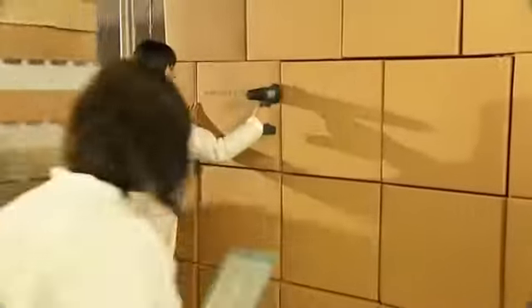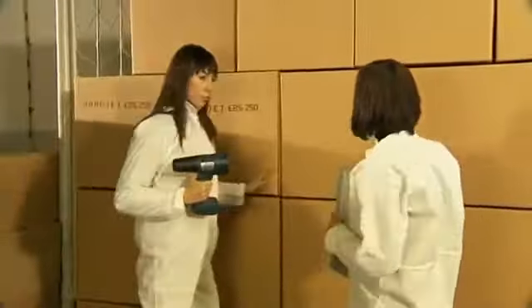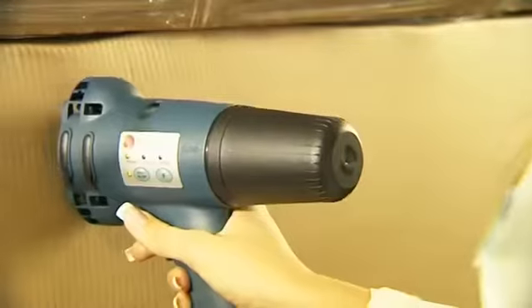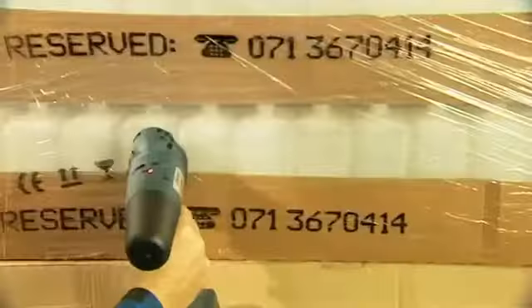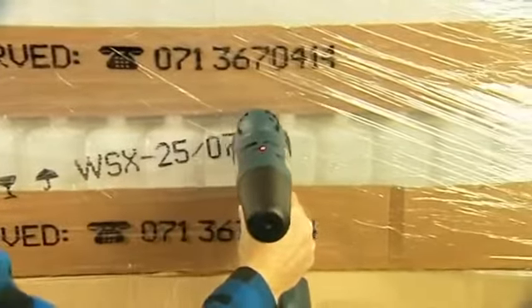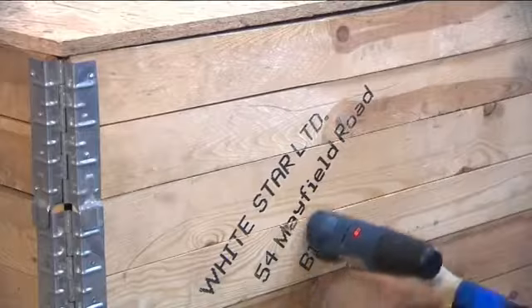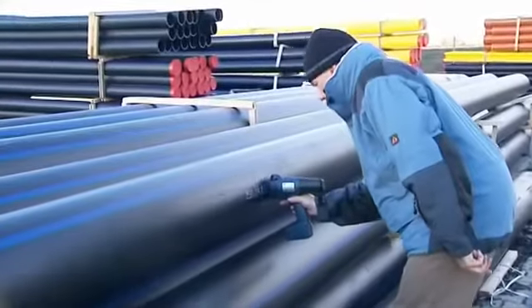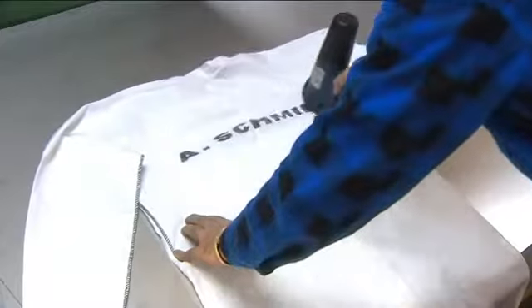And most importantly, handjet can print on almost every surface. Thanks to its unique technology, the handjet printer can print on paper, carton, foil and wrap, metal surfaces, wood, cement or concrete, plastics, textiles, glass and many other materials.